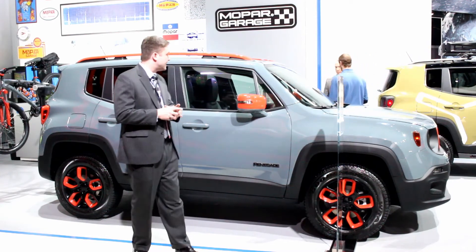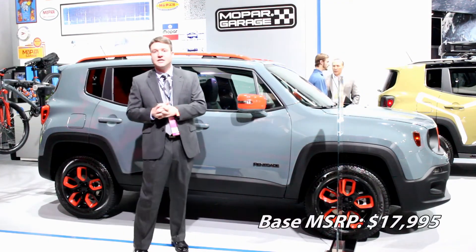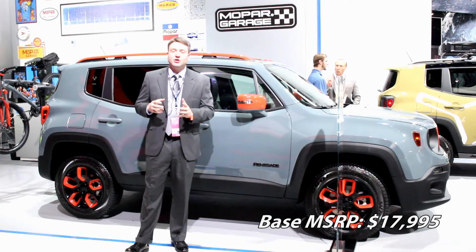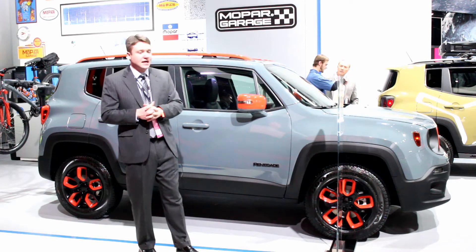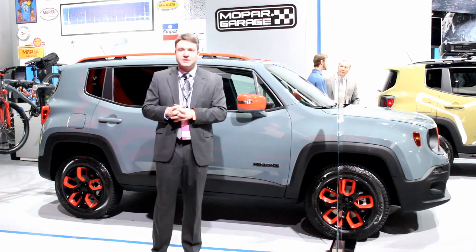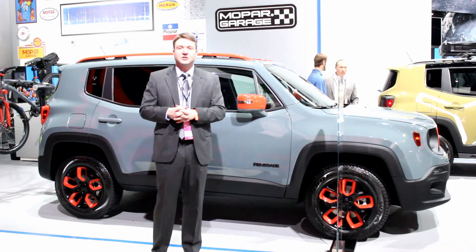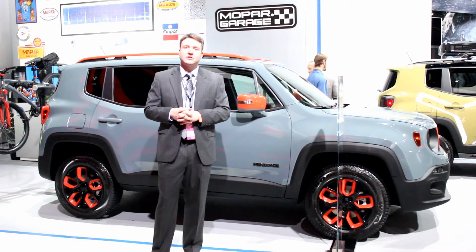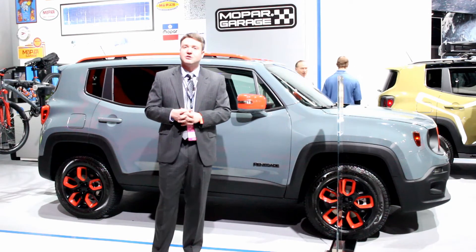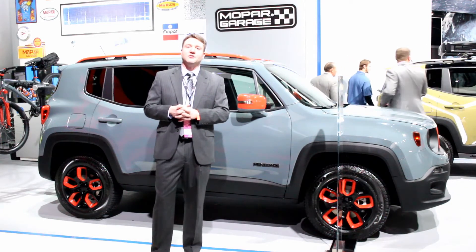It's still nice to see that for a vehicle starting well below $20,000, the Renegade offers good looks, some capability, and a fairly modern suite of infotainment options and interior luxuries available as options. The Renegade certainly looks like something we would be interested in driving when we get our hands on one later this year.